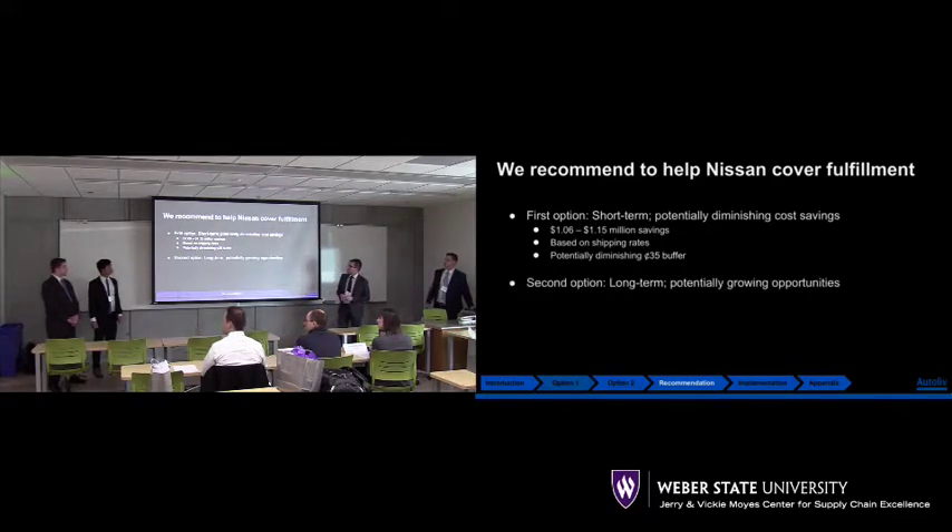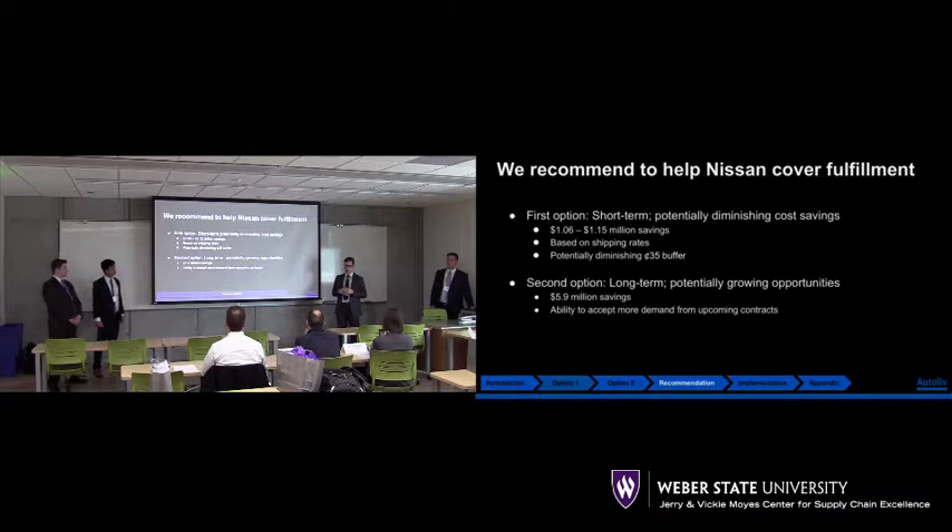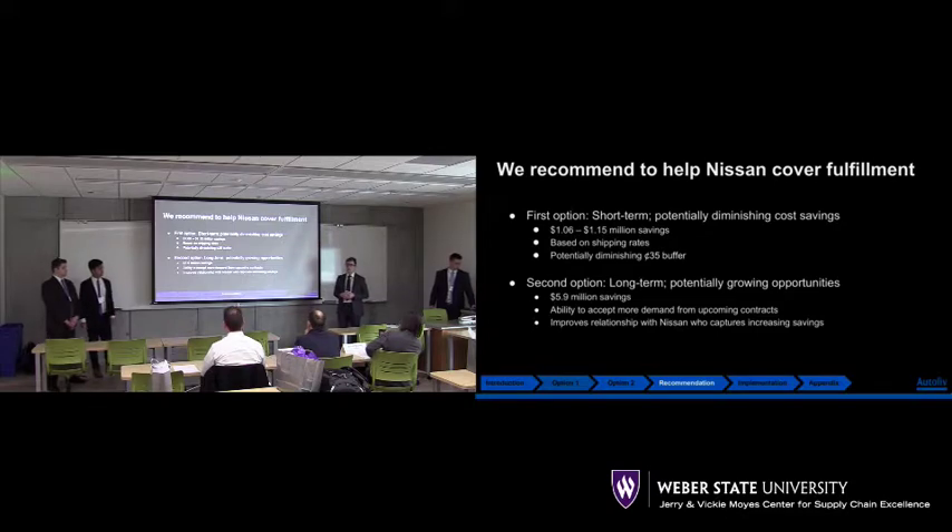Our second option represents long-term, potentially growing opportunities. This is where we see the most cost savings for Autoliv — $5.9 million in savings. We'll be able to accept more demand from our cross-dock warehouse at Olive Branch, and we believe this will ultimately improve our relationship with Nissan, who also captures increased savings.